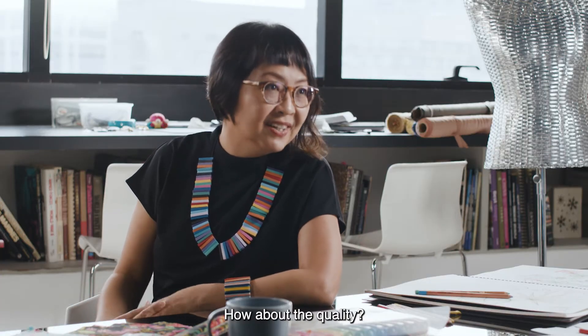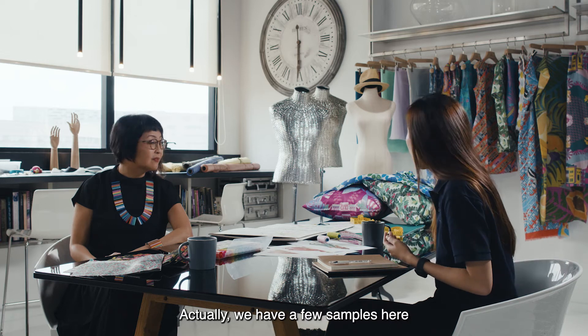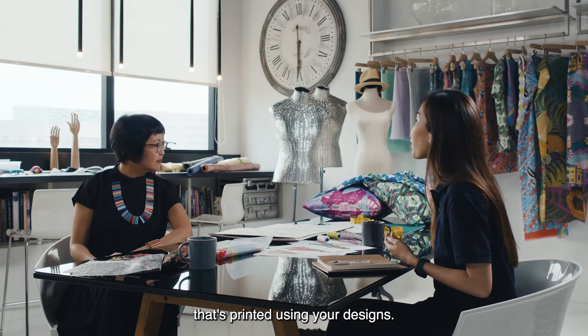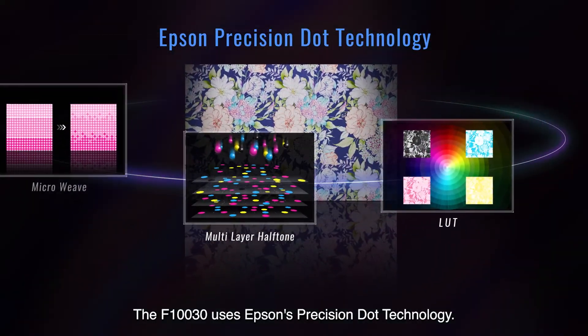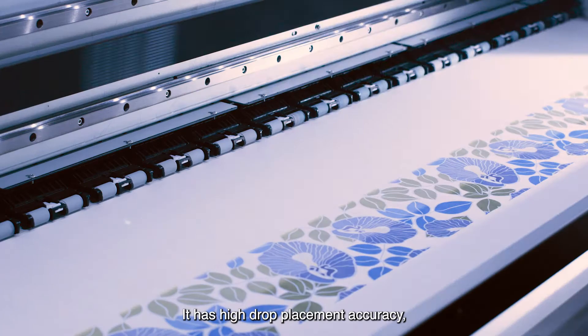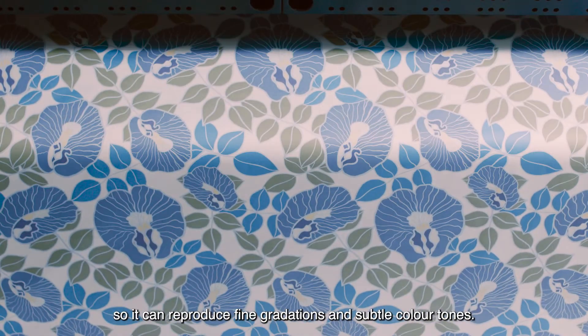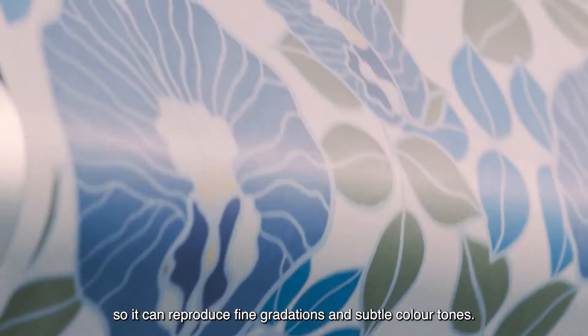So here's the question — how about the quality? Why don't we let the product speak for itself? We have a few samples here that are printed using your designs. The F-130 uses Epson's precision dock technology. It has high drop placement accuracy, which means sharper details and brighter colors, so it can reproduce fine gradations and subtle color tones.